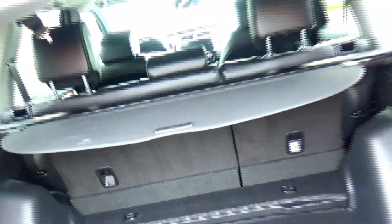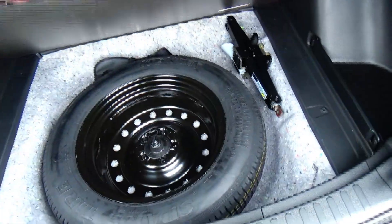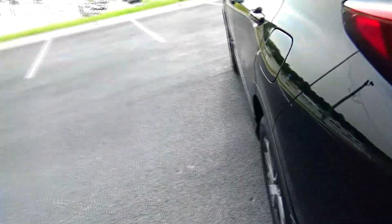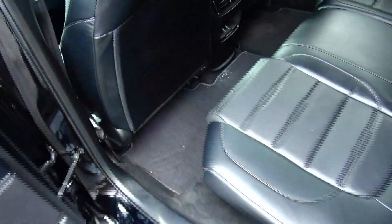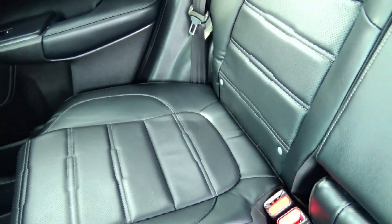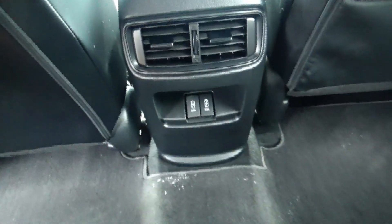Wraparound tail light, high-mount brake light, rear window defrost and wiper, power rear tailgate, backup camera, and remote start. The CR-V is a five-passenger vehicle with lots of legroom, flat floor, mat pockets, and a latch system for child safety seats. 60/40 fold-down seats, cargo area cover, spare tire, jack, and tools are all underneath.